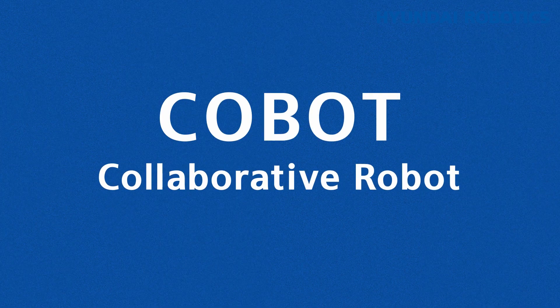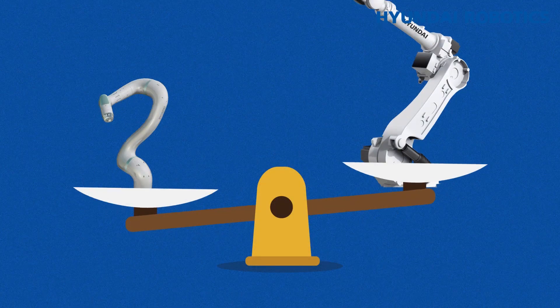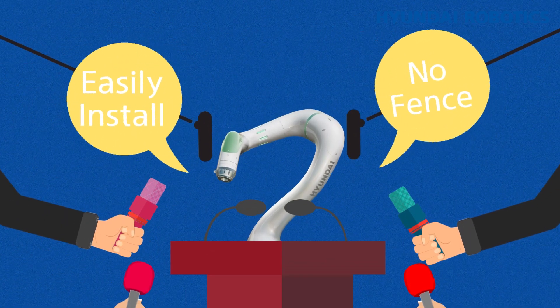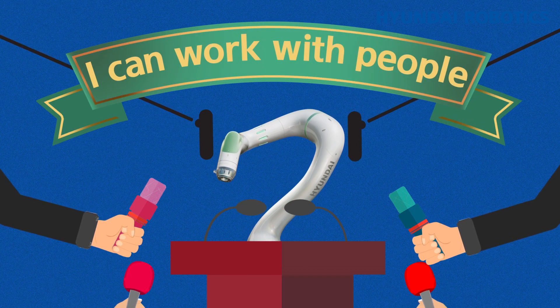Cobot is short for Collaborative Robot and refers to robots that collaborate directly with people. They're small and easy to install, so there's no need for a safety fence, unlike with industrial robots. They're also beneficial because they can work in the same area as people.